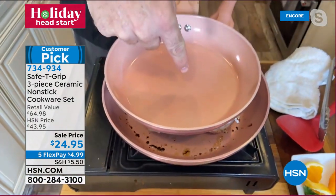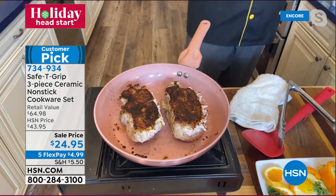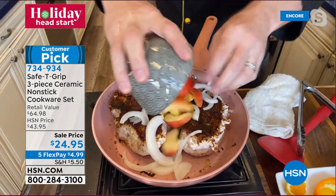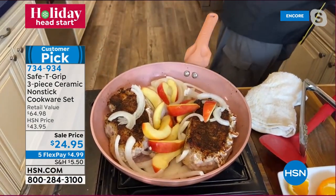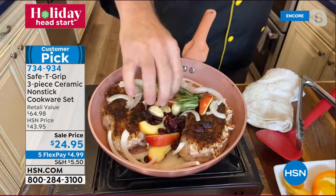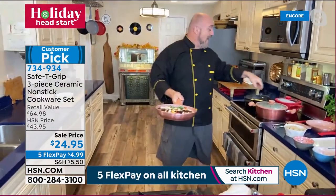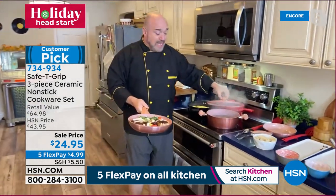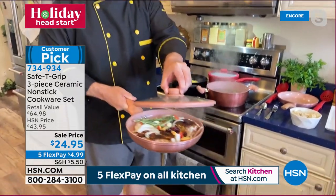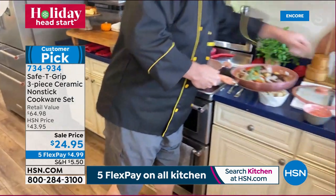You're also getting the 4.5-quart pot and the lid — the lid works on both the pot and the pan. The lids have a built-in strainer so you don't need an extra strainer for potatoes and vegetables. Adding fingerling potatoes to demonstrate. The handle thumb rest, no matter how heavy the pan gets, keeps it locked all the way up the arm to the shoulder — completely stable.